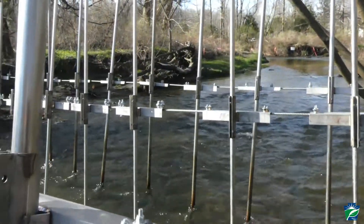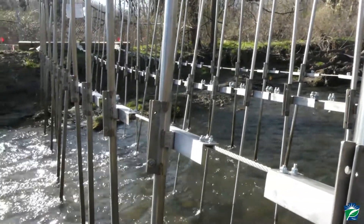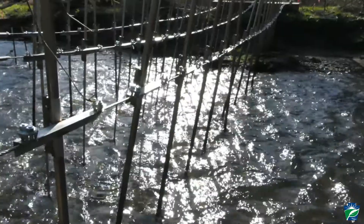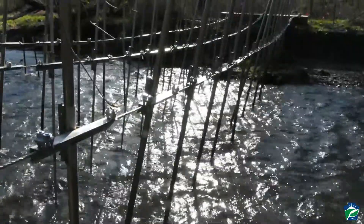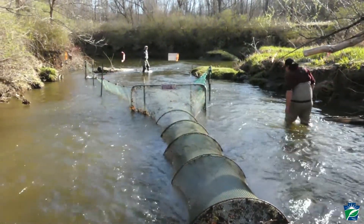The barrier setup applies electrical current to the water, and when the sea lamprey comes upstream to spawn, it hits that barrier and is deterred. Then we can do a treatment below that barrier and treat less mileage of stream.